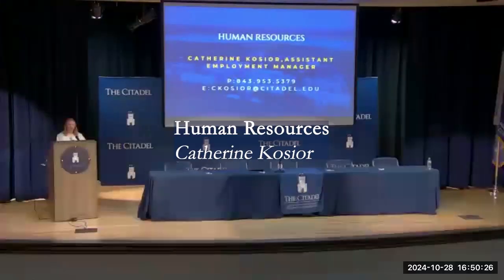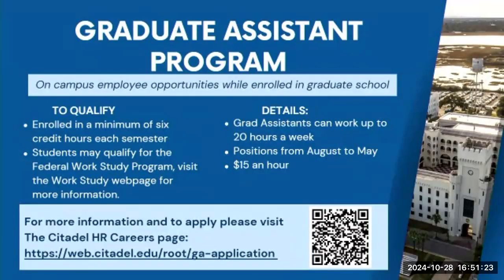I'm Catherine Kusher, I work in Human Resources — just across the street in the little brick building with the blue awning. We handle all employment, benefits, employee relations, and a range of other things. We have a lot of student positions on campus that come through my office. We also have a graduate assistant program — the majority of departments on campus have graduate assistant positions that run August to May at a flat rate of $15 an hour, up to 20 hours a week.